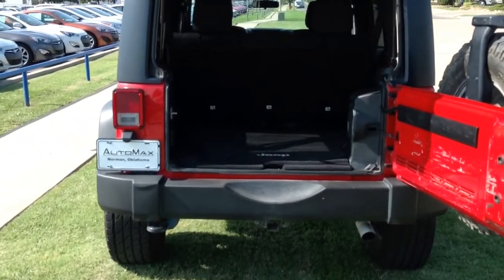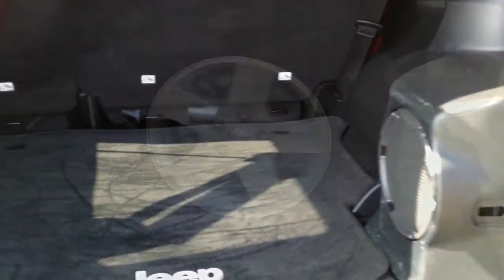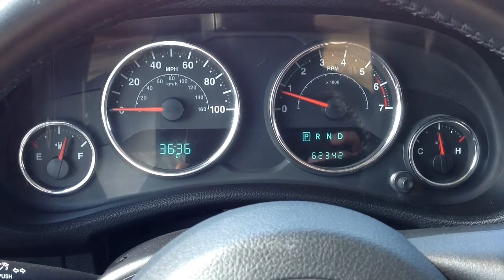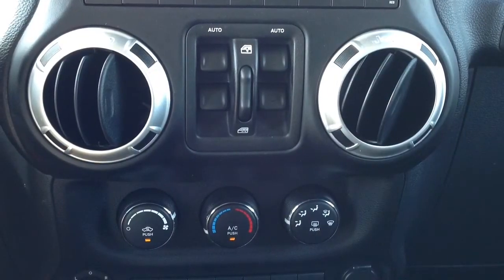This Jeep gets its power from the 3.8-liter V6 engine paired with a 6-speed automatic transmission. Safety features include four-wheel ABS brakes, driver and passenger side airbags, stability and traction control, and dusk-sensing headlights.